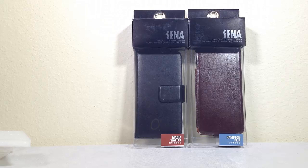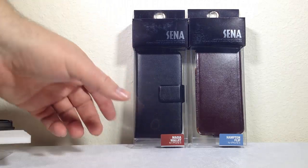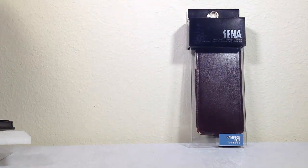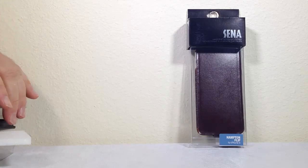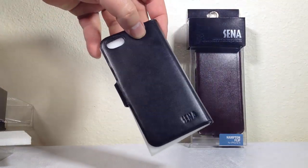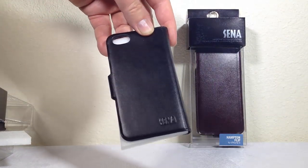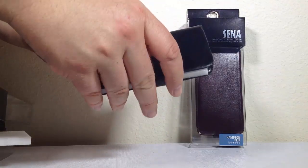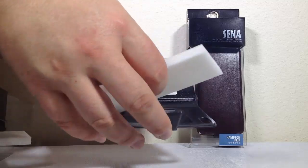Let me get the iPhone out of the other case. The Magia is another leather case, and that's the one thing about Sena - they do a really beautiful job with the leather. You can get these in different colors, though most were black and dark browns. It's a beautiful kind of trifold case with a magnetic clasp, which is really nice.